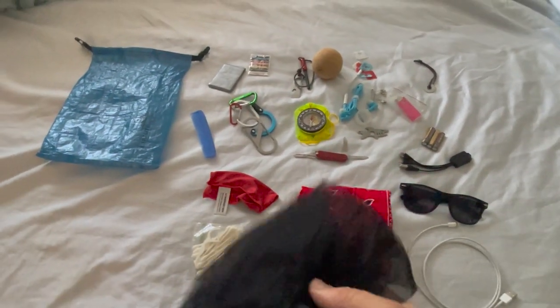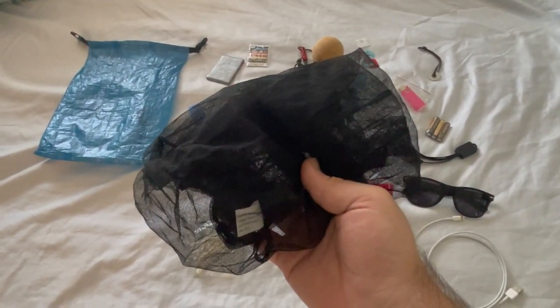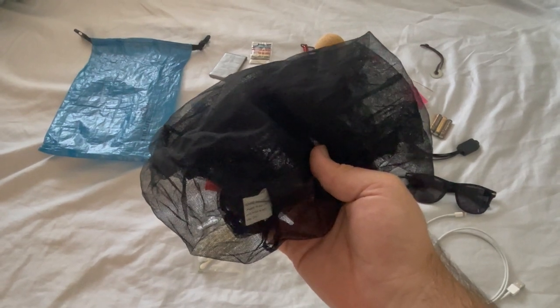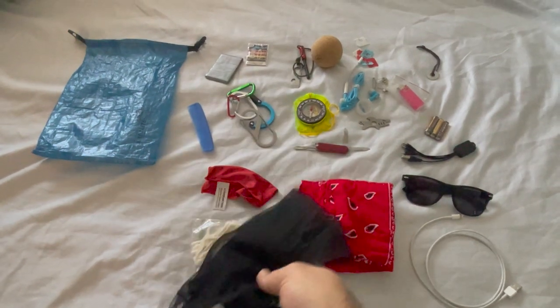The second-to-last item is a head bug net. I find this to be one of the most valuable pieces of gear when I'm in the north woods or up in the alpine, where the bugs can become absolutely outrageous in the late summer.